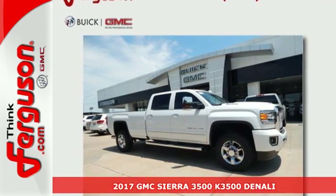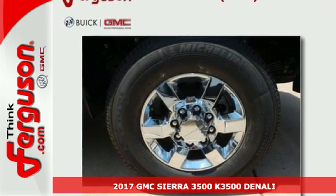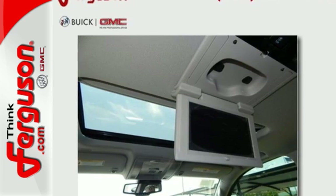It's a 2017 GMC Sierra 3500HD. It wasn't built for surfboards and mountain bikes. This Sierra is for the worker that needs a tough, do-it-all partner at the job site.